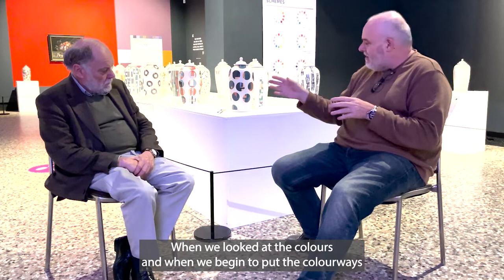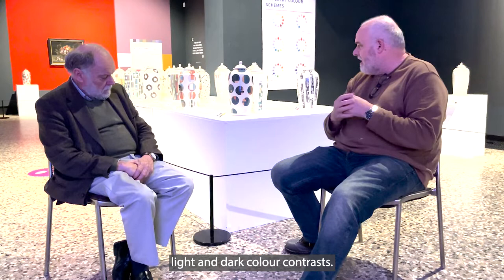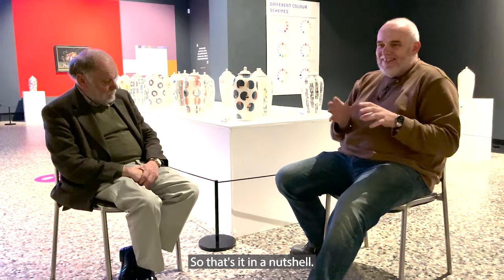When we looked at the colours and began to put the colourways together there were two approaches. One was looking at colour contrasts — things such as hot and cold, light and dark. We also looked at approaches like tetradic colourways, where we take different colours and look at them differently on the colour wheel, and we can see that evidenced throughout the museum. Behind you you can see one of the boards that explains those colours that have gone onto the vases.